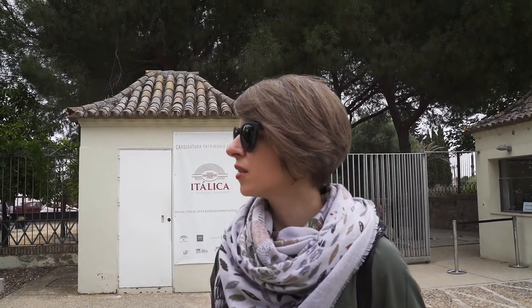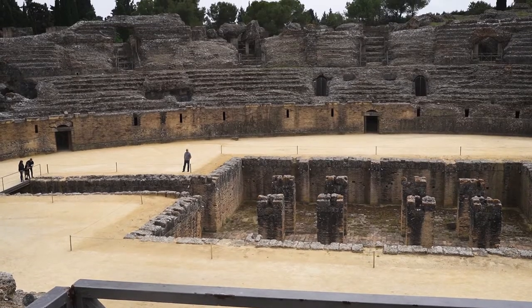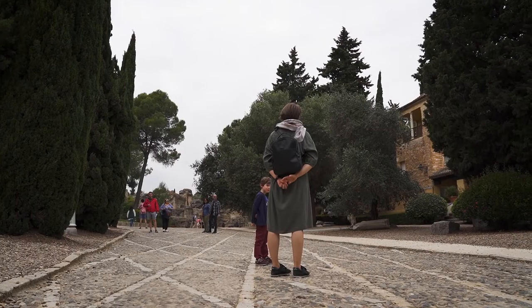So where are we going? We're going to an archaeological site of... Italica. Italica was the first Roman city founded in Spain.